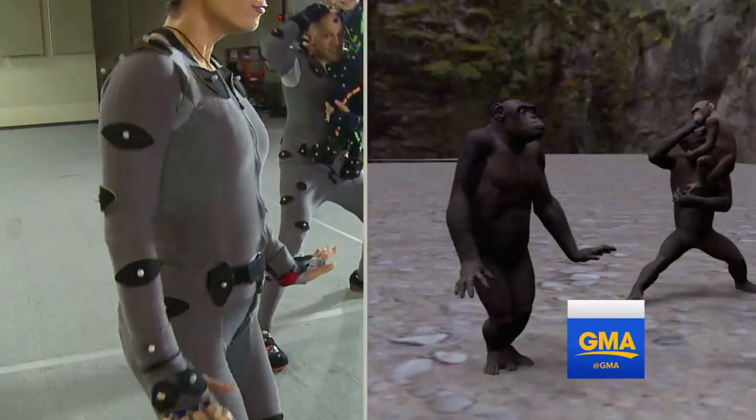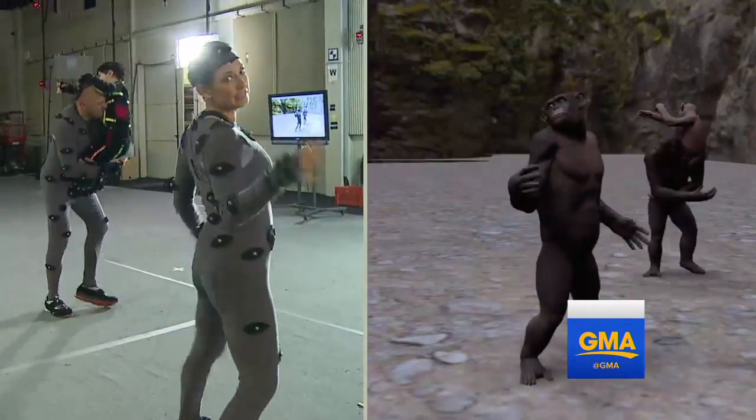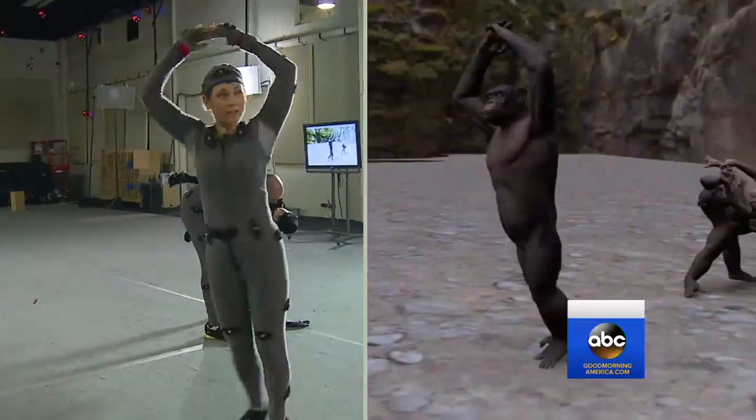It wasn't all monkey business though — I had a little fun shaking it off. Eat that, T-Swift! For Good Morning America, Ginger Zee, ABC News, New Zealand.